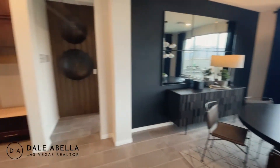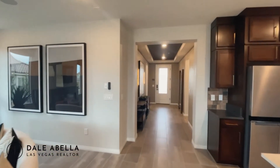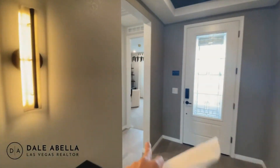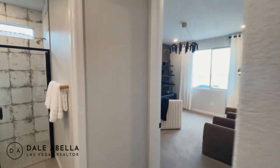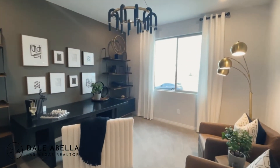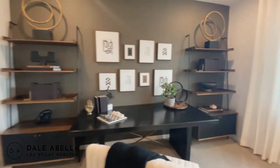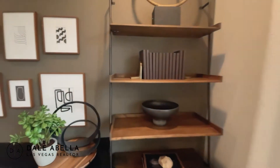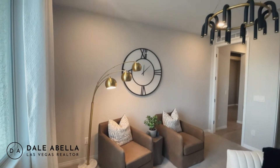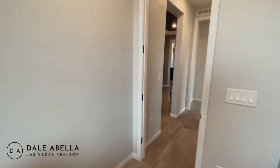Look at this living room — beautiful fireplace, it's classy. We'll start in the front here. Right over here we have bedroom number two, which is 12 by 13. It's actually a pretty big bedroom — typically guest bedrooms from other model homes I've been to are like 10 by 10, so 12 by 13 is a lot of space.